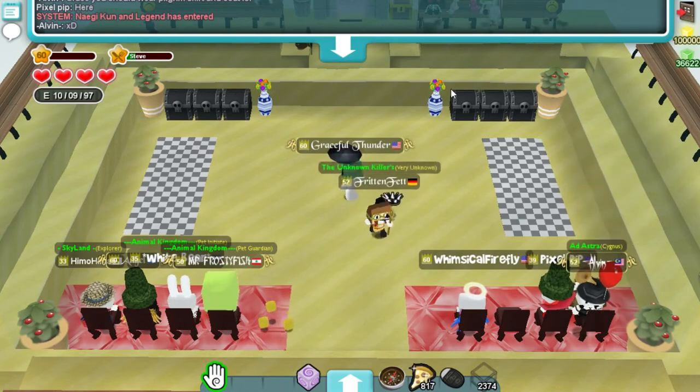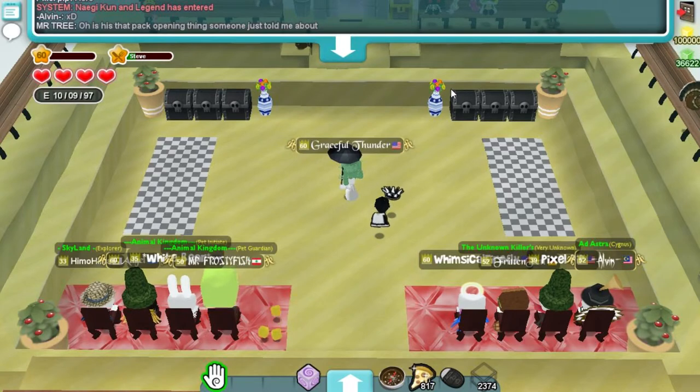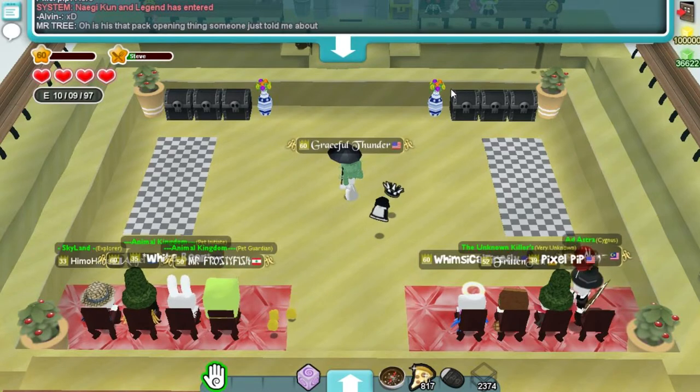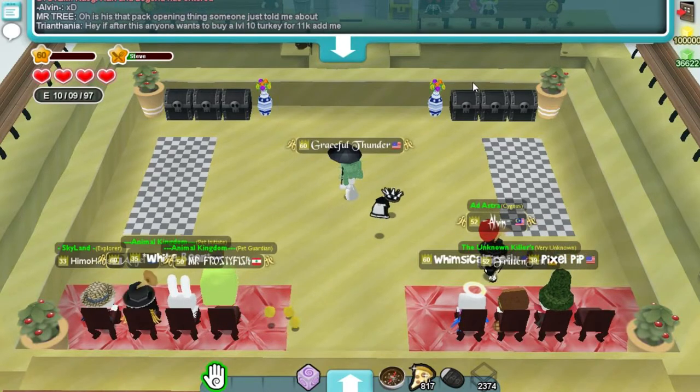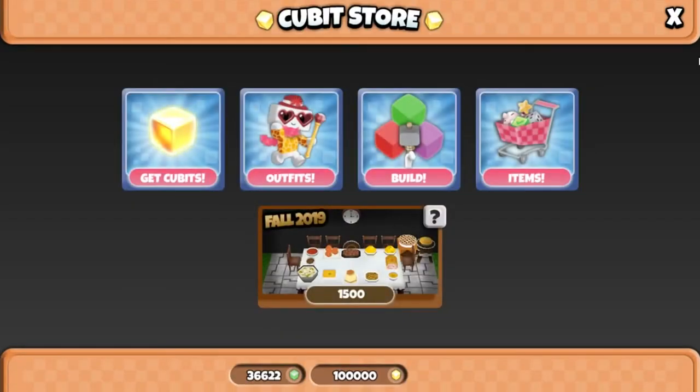Hey, it's Graceful Thunder, and today we are going to be looking at the Fall Pack. I have 100,000 to spend and I'm really excited. I bought one pack before the video and got a lot of decorations, and I know that's not always everybody's favorite thing, but for me personally as a builder, I appreciate decorations a lot — so let's look at this.